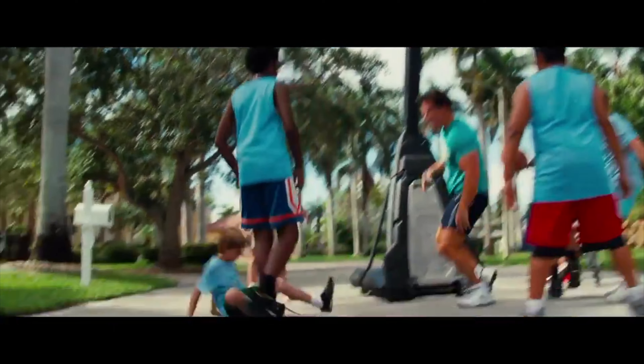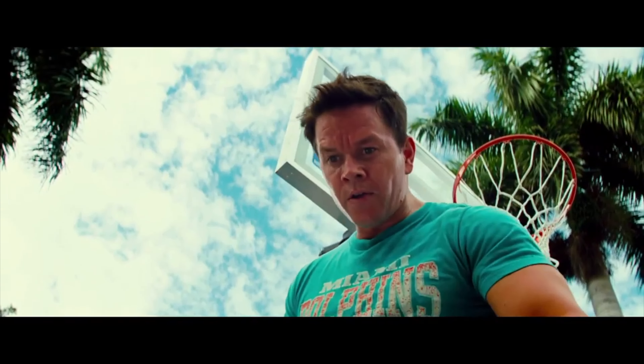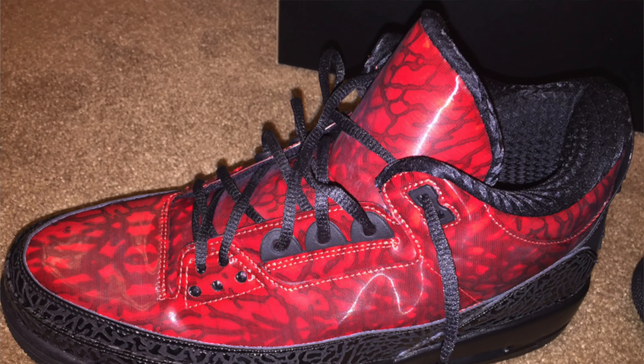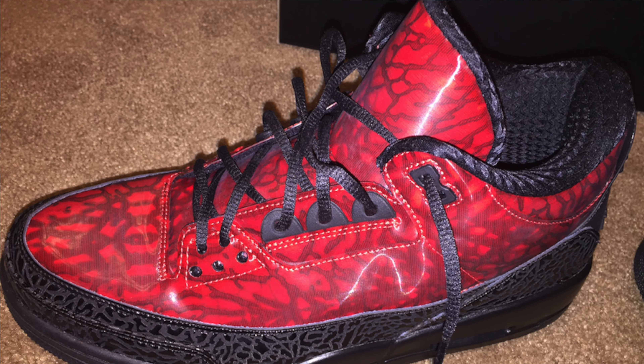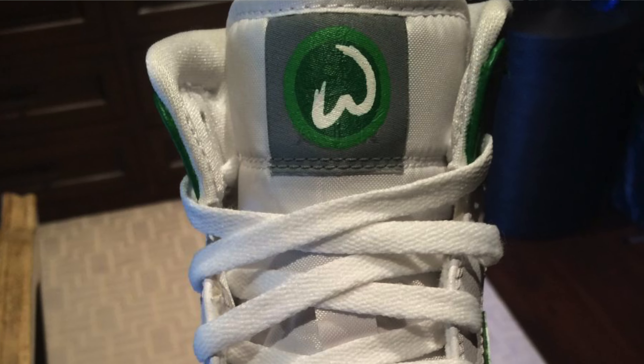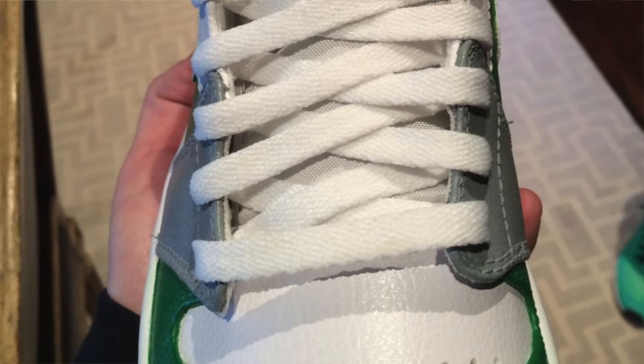Since Michael Jordan hates the color green, he had to personally sign off on this shoe being made. There were only 46 pairs made — 23 given to MJ and 23 given to Mark Wahlberg. These pairs sell for over $20,000 on the secondary market. Mark Wahlberg also has one-of-one pairs: the laser 3s in a red upper covered in elephant print with the Jumpman removed from the tongue, and the one-of-one Wahlburger 1 Mids in Celtic vibes.